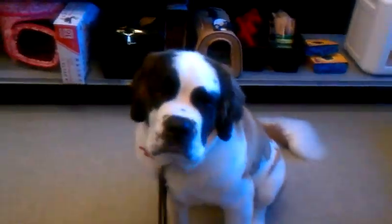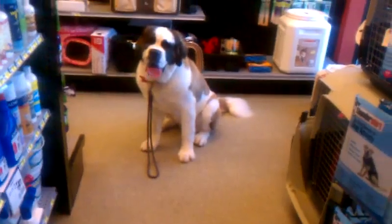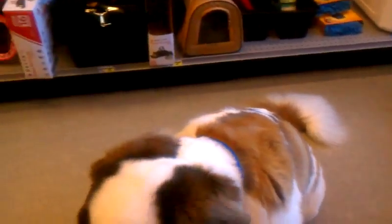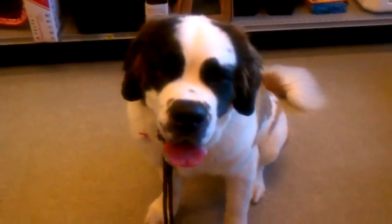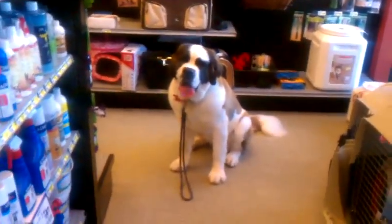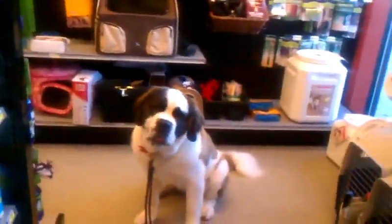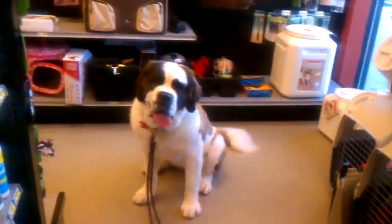Sophie. Good girl. And I was actually getting some distance. Good stay. Good girl, Sophie. Good girl. And if you kind of see the look in her face — a couple of times you saw her kind of look in different directions, and I kind of preemptively corrected that, just in case she was thinking of breaking or sniffing something that would cause her to break. She's focused. She definitely does like the treats that I'm working with.